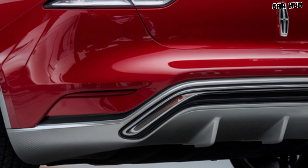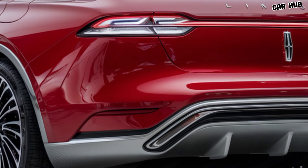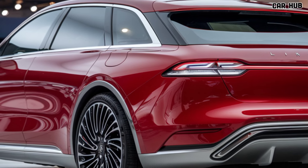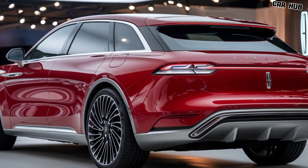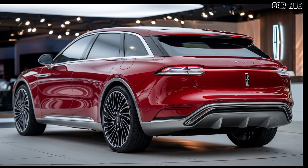In terms of performance, the Continental strikes a balance between power and efficiency. The engine is capable of delivering an impressive amount of horsepower, ensuring that you have all the power you need for overtaking or merging on the highway. At the same time, the fuel efficiency remains competitive, allowing you to enjoy long trips without constantly worrying about refueling.